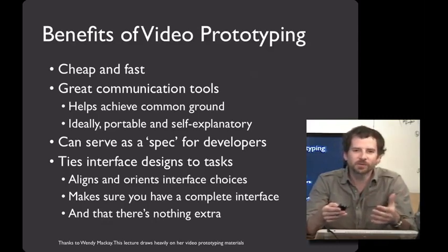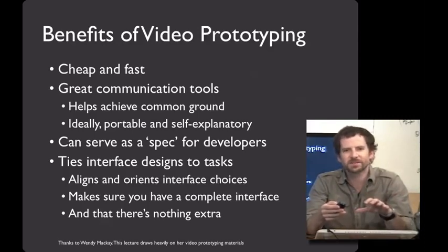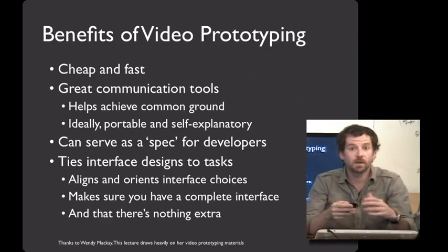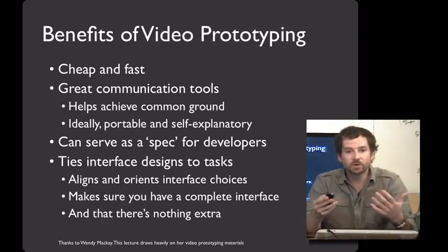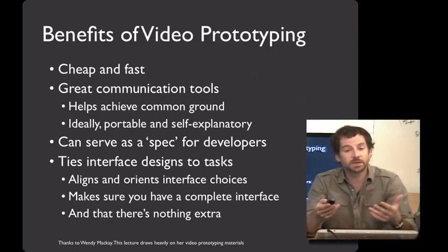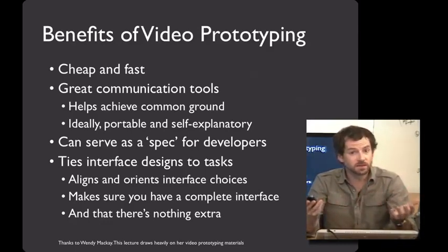And finally, video prototypes force you to tie all of your interface design decisions to actual user tasks. This helps you align, orient, and prioritize your interface choices. It makes sure you have a complete interface — do you have all of the elements that somebody would need to accomplish the task they'd like to? And also that there's nothing extra.